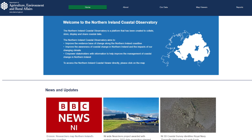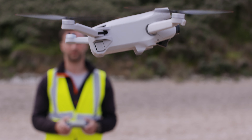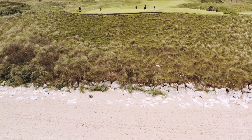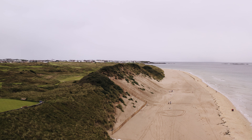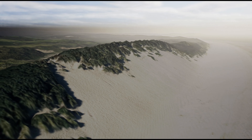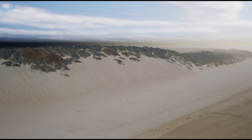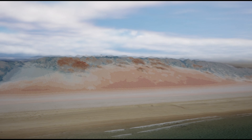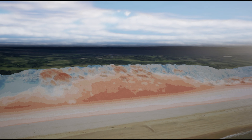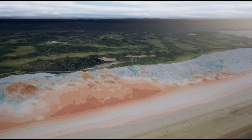GIS helps us to understand and address the complex challenges of erosion and coastal management. By combining data from satellite imagery, drones, topographic surveys and historical records, we can establish a comprehensive picture of erosion patterns over time. Through GIS visualisations and analysis tools, we are able to quantify and predict the impacts and risk of erosion on our coastline.